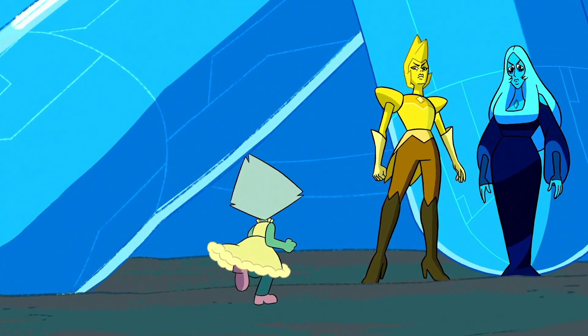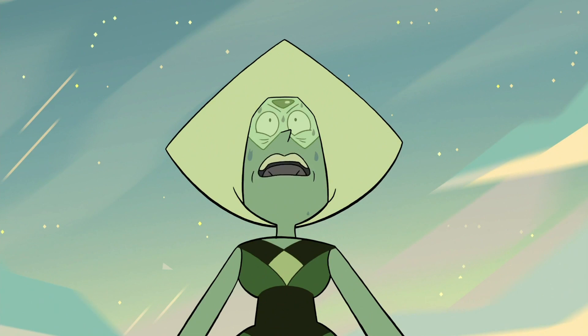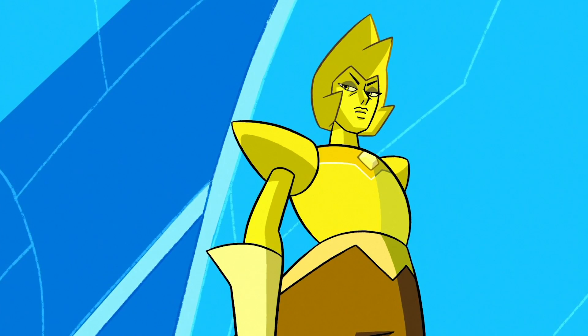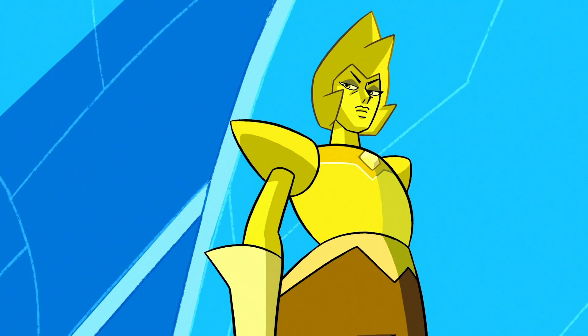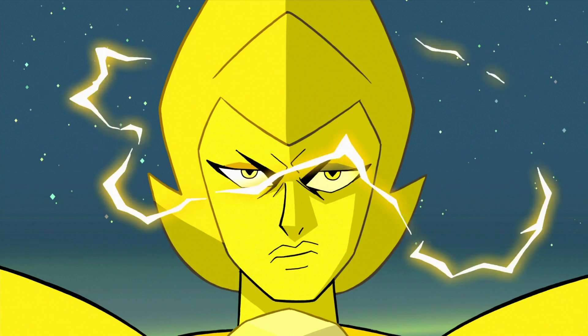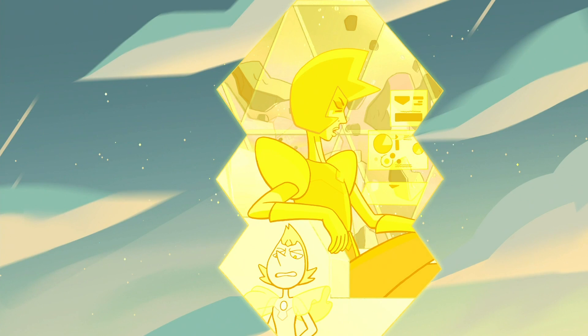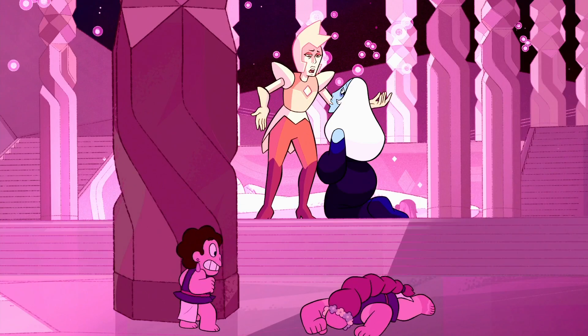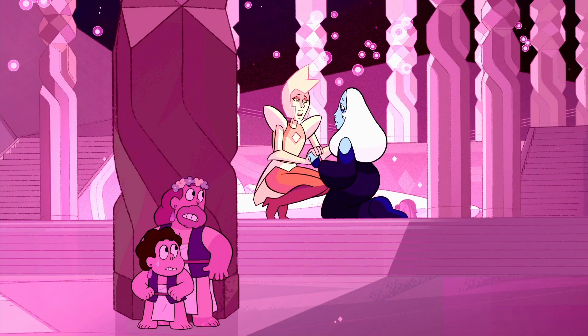Peridot confronts Yellow Diamond, asking if she remembers her from Message Received, to which Yellow Diamond plays it off with a simple "no," poofing Peridot — though Yellow likely did remember Peridot but didn't want to give her the satisfaction of getting angry over it again. There's real significance behind Yellow Diamond being the one responsible for poofing Peridot and Lapis, as she was always viewed as the first big bad, the main antagonist of the series — Blue Diamond had a presence, but never to the degree of Yellow.